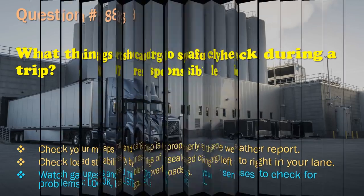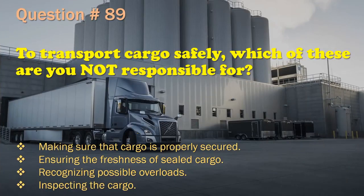Question 89: To transport cargo safely, which of these are you not responsible for? Making sure that cargo is properly secured. / Ensuring the freshness of sealed cargo. / Recognizing possible overloads. / Inspecting the cargo. The correct answer is: Ensuring the freshness of sealed cargo.